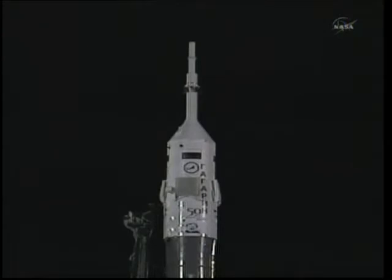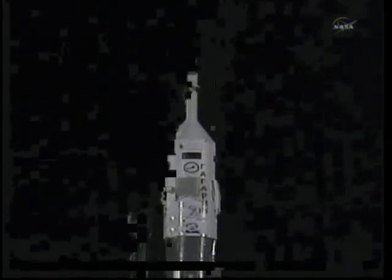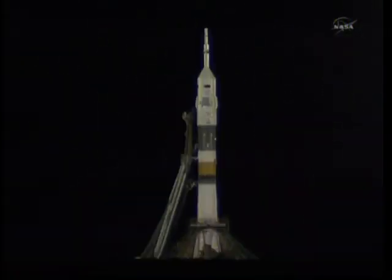T-minus one minute until launch now. Soyuz is on internal power. The automatic launch sequencer has been activated. The first umbilical tower has been separated from the booster.